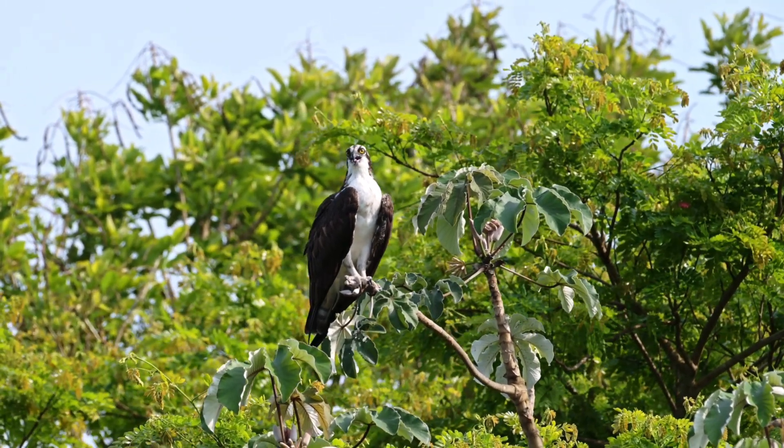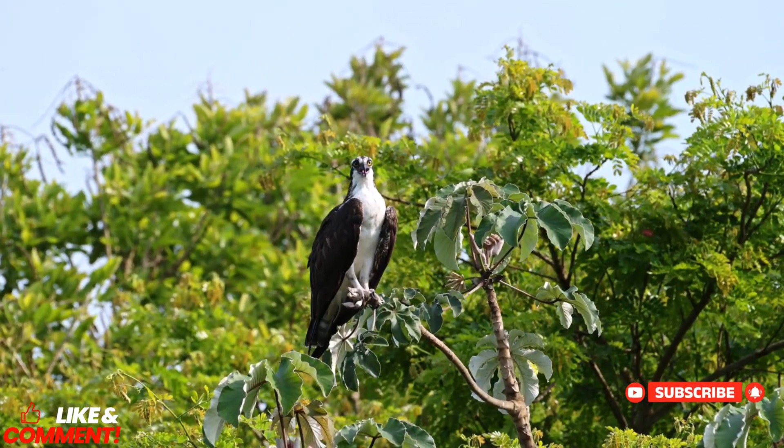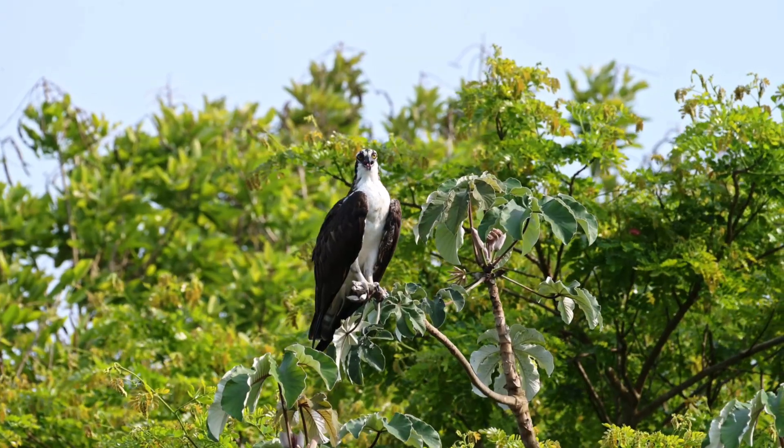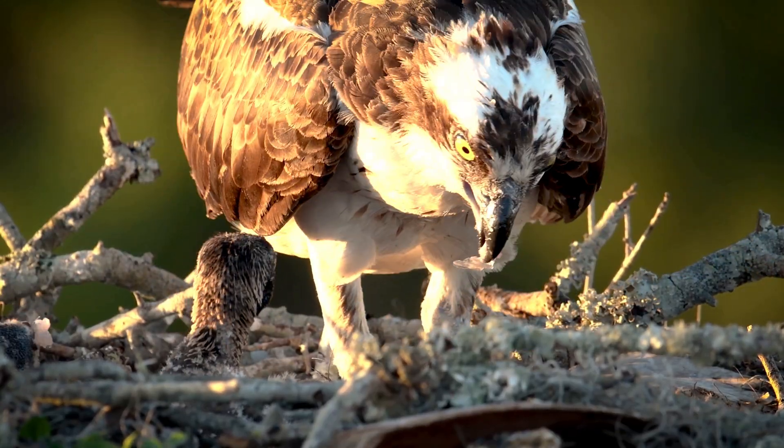If you're fascinated by the wonders of wildlife and want to see more deep dives into nature's most skilled predators, don't forget to like, comment, and hit the subscribe button and tap the bell icon. Your support helps bring more science-backed, visually stunning wildlife stories to life.